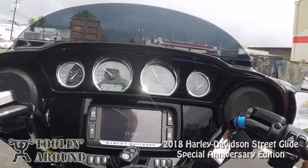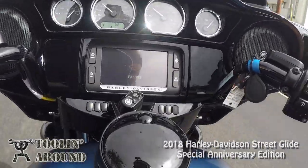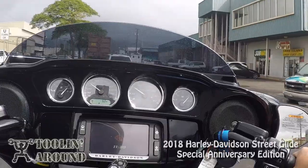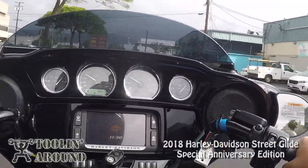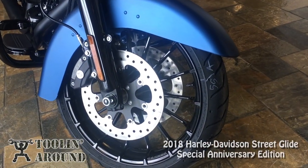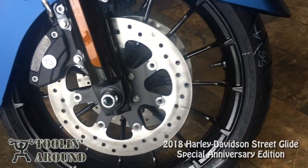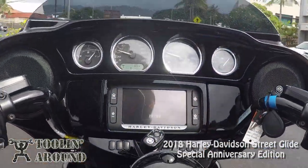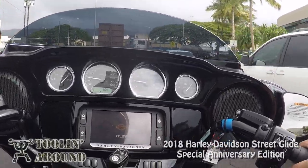Being behind a big garbage truck on a motorcycle is not my favorite experience. I'm glad this isn't smell-o-vision. I'm always talking about how brakes on brand new bikes aren't the best and get better as they break in, but these last few 2018s I've been riding, the brakes seem really good right out of the box.